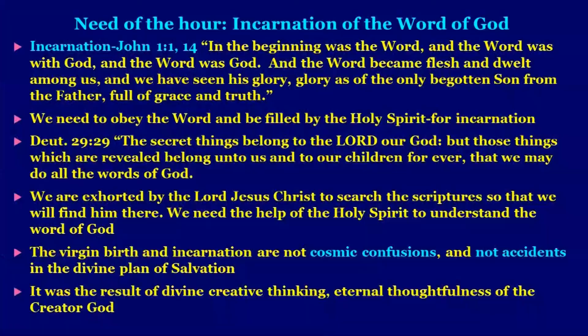Moving on, the need of the hour is incarnation. John 1:1 and 14 declares: 'In the beginning was the Word, and the Word was with God, and the Word was God, and the Word became flesh and dwelt among us.' We need to obey the word of God and be filled by the Holy Spirit for incarnation. Certain things we may not fully understand. Deuteronomy 29:29 says, 'Secret things belong to the Lord our God, but those things which are revealed belong to us and our children forever, that we may do all the words of God.'